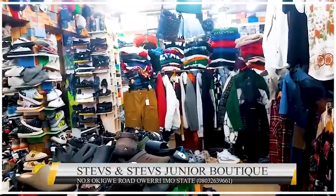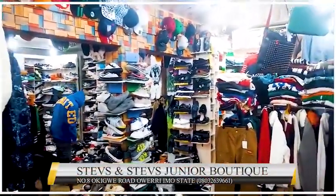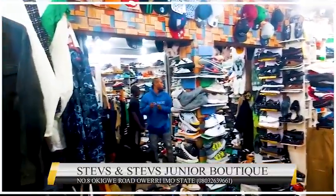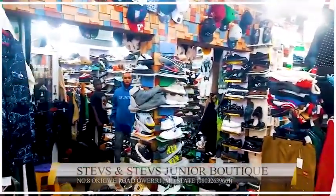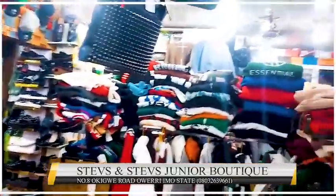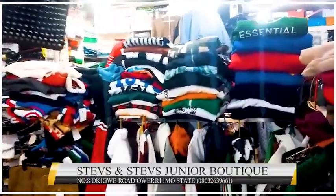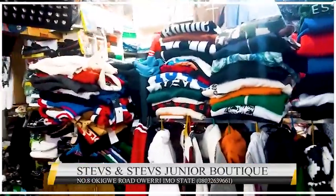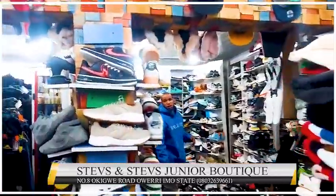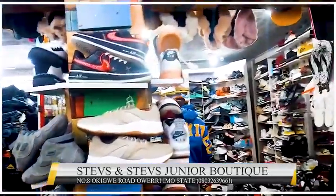Welcome to Steve and Steve Junior Enterprise. They deal in Turkey jeans, Turkey polos, and Turkey palms. You have belts, side bags, face caps, quality perfumes, and self perfumes too. Oh my god, the stock is amazing — there are so many nice things. Wristwatches and chains too.